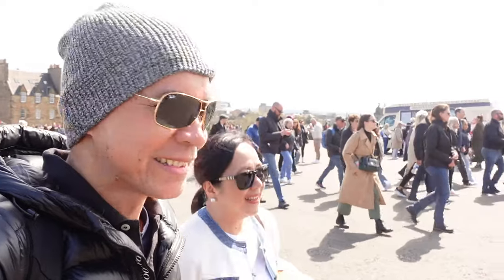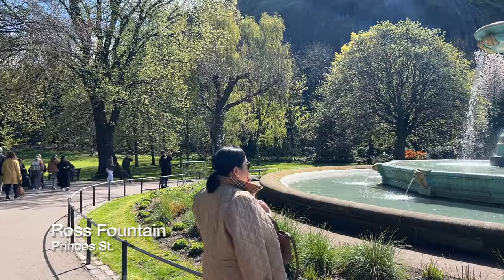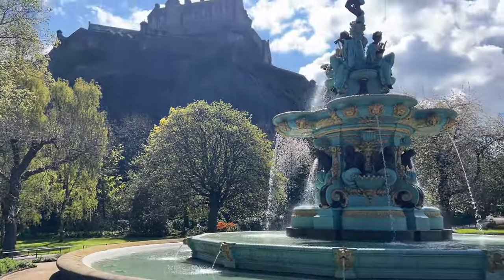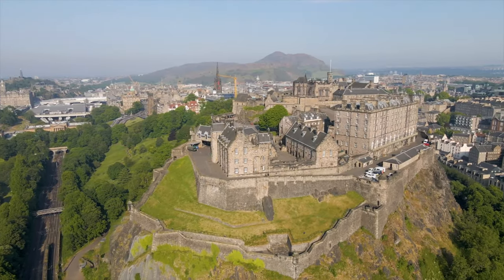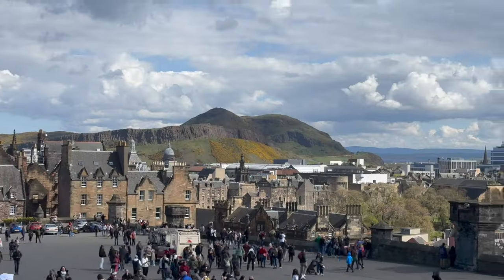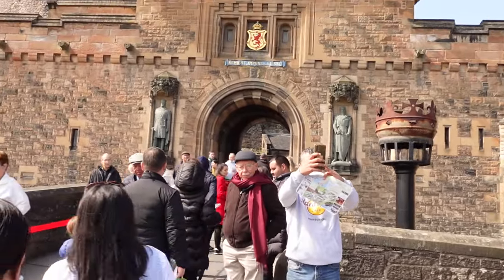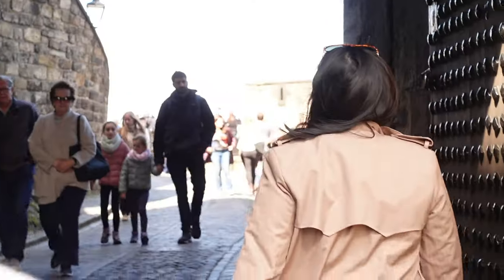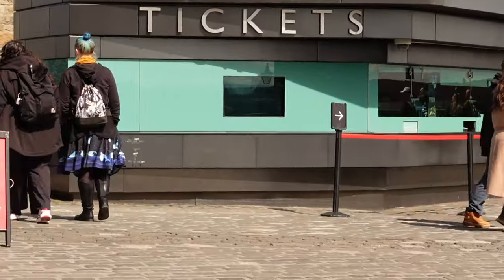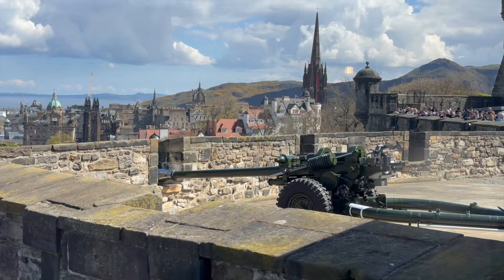Just got off the tram. Everyone went shopping while I was at Britannia. We're now here at Edinburgh Castle. It has served as the residence of Scotland's kings and queens for centuries — a military garrison, prison and fortress — and has witnessed bloody sieges and medieval pageantry. The two statues guarding the castle entrance are Robert the Bruce and William Wallace, portrayed in the 1995 film Braveheart. Purchase your entrance ticket online in advance. We chose the 12 p.m. entry so that we could witness the one o'clock gun firing at the castle.